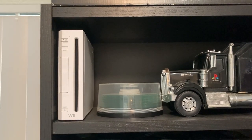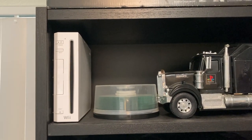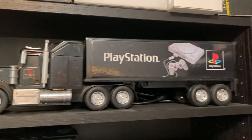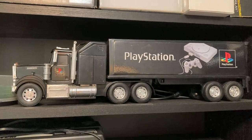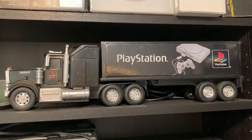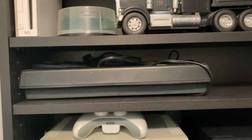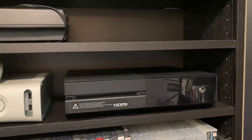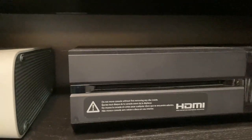Wii box, Xbox 360, Xbox One box. Speaking of the Wii, there's the Wii. Some blank CDs — I don't have a way to record anything on those now, I don't have a computer with a disk drive. PlayStation truck, got that from a guy I used to work with in television. Xbox 360, Xbox One — still has that HDMI sticker on there.